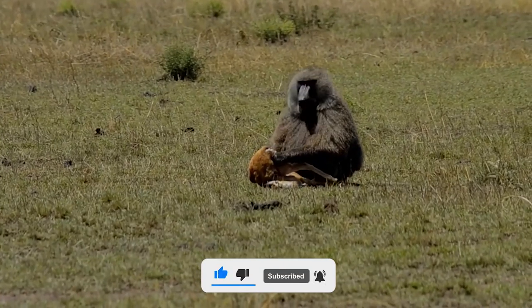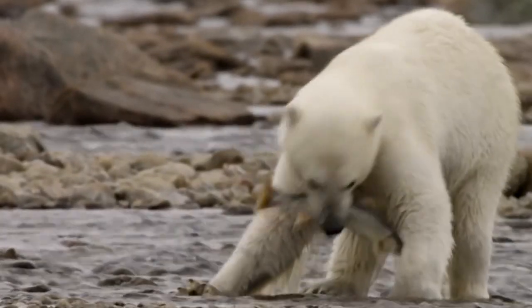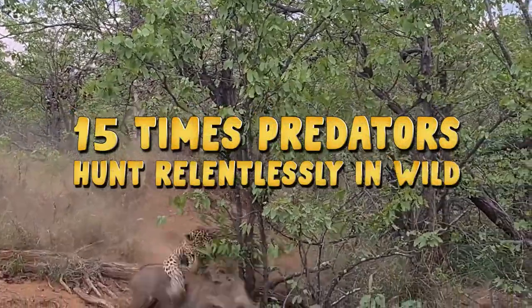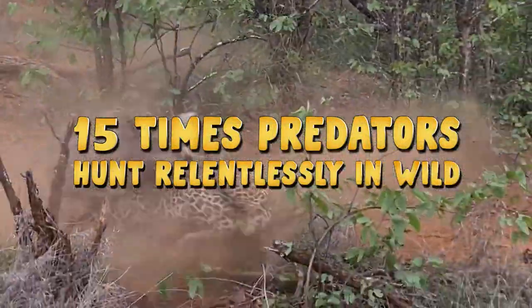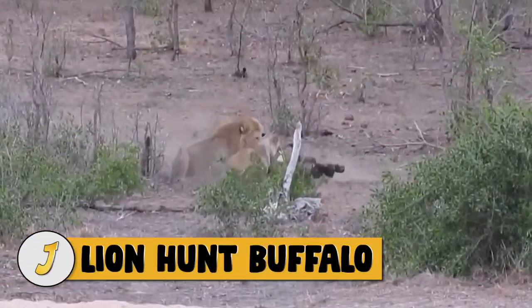If you want to see what it looks like, we have it all. So let's get started. Number 15: lion hunts buffalo.